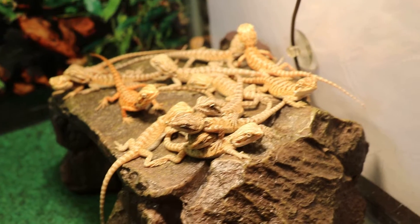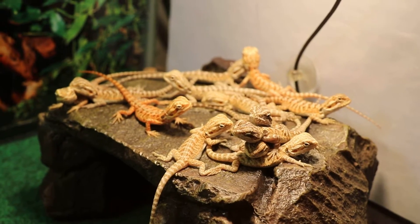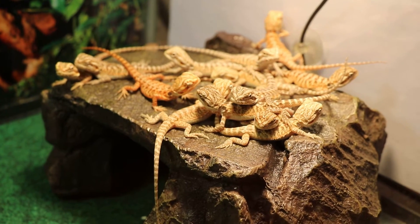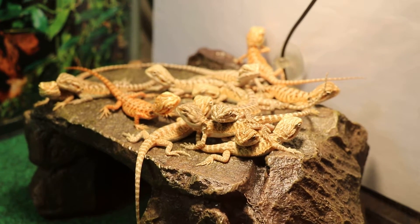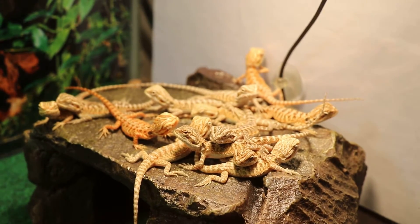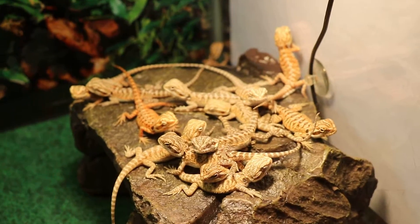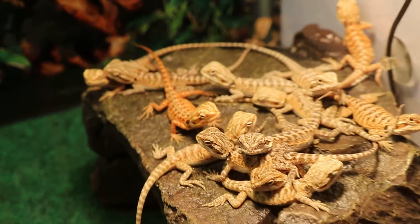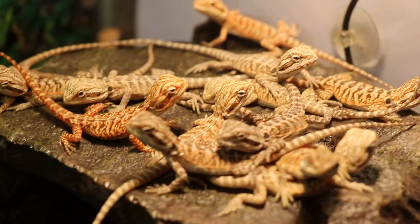We're gonna have a whole setup for these guys and they will soon be for sale. This batch was actually unexpected — we had two baby bearded dragons grow up in one single tank and they happened to be male and female, and this is what they created, these beautiful babies.